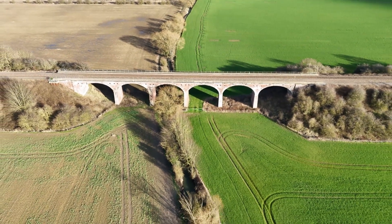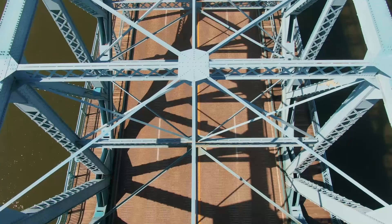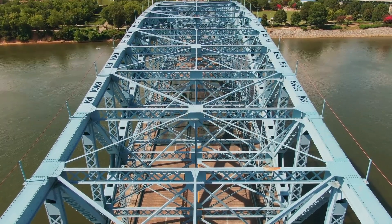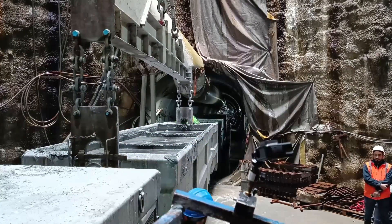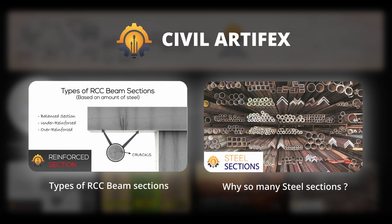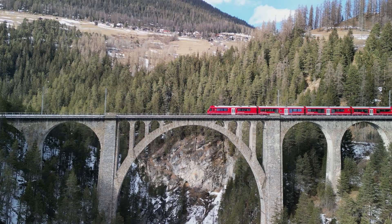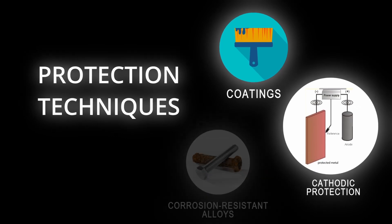These designs are only as good as the materials they're built with. Steel, with its high tensile strength and ductility, is a workhorse in bridge engineering — it can withstand immense pulling forces and deform without fracturing. Reinforced concrete, a composite of concrete and steel reinforcement, provides the compressive strength of concrete combined with the tensile strength of steel, making it ideal for piers, foundations, and decks. However, materials can degrade over time. Corrosion, caused by exposure to moisture and chemicals, is a constant threat. To combat this, engineers employ various protection techniques such as coatings, cathodic protection, and the use of corrosion-resistant alloys.